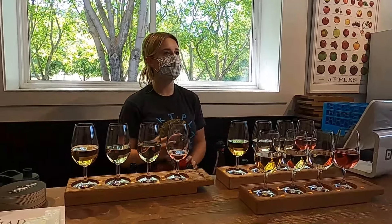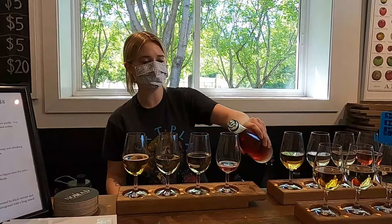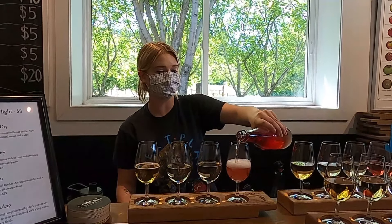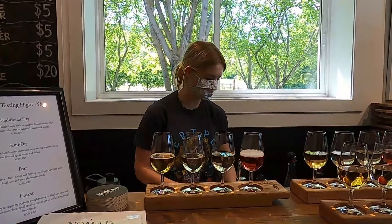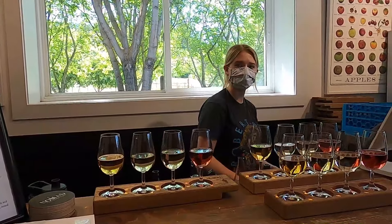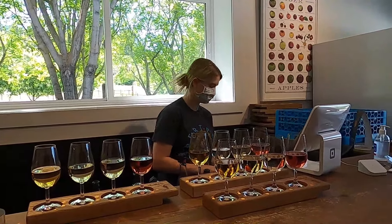It's called the Nomad Cidery because of the traveling thing — that was kind of what got them started. They really taught themselves in their garage how to make cider. It really just started with one of those box kits where they were like, 'Well, let's try it.' And then obviously they got pretty good at it and started traveling to figure out how other people do it and brought it back here. They did their own thing with it.